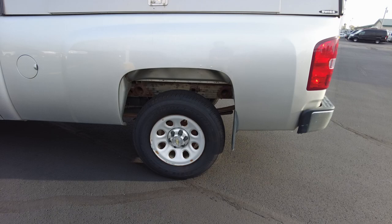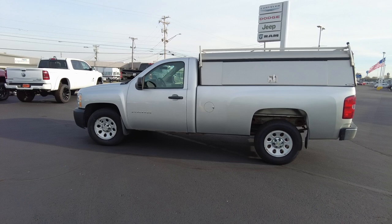Financing is available on this pickup if you're in need of that. We make it super easy here at Paul Sherry Used Cars. I'll just post a link down below — fill out your information and we'll get back to you, as simple as that.